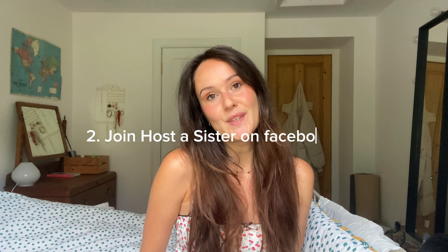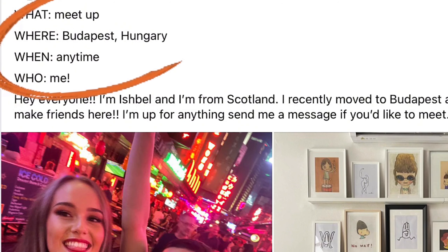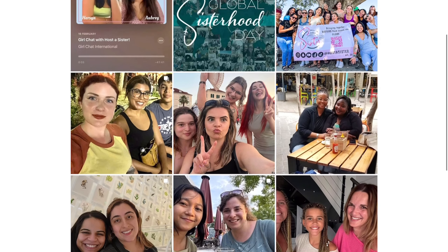The second tip is to join a group called Host a Sister on Facebook — they also have an Instagram account which I will link in the show notes. How it works is people post their where, when, what, and who, and you can simply type your destination into the search bar to find travelers looking to meet people there. It's a great platform to make genuine connections, stay with locals who can show you around, find accommodation, and you can even host a sister yourself.